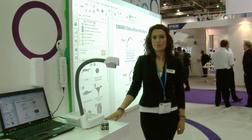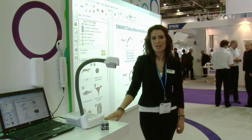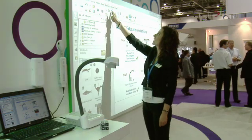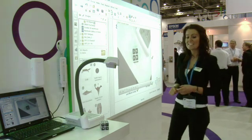The new SDC450 document camera from Smart Technologies gives you all the features that you know and love and would expect from Smart, including notebook integration, meaning that with a click of one finger, I can bring real-world objects right into the centre of my notebook page.